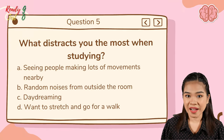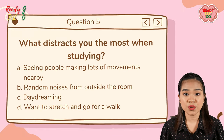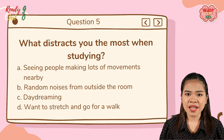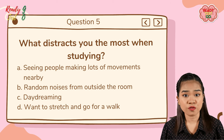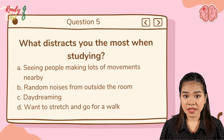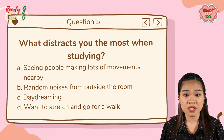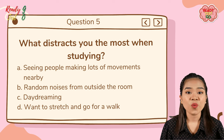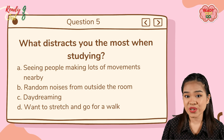Question number five: what distracts you the most when you are studying? A — seeing people making lots of movements nearby; B — random noises from outside your room; C — daydreaming; D — wanting to go for a walk or stretching.